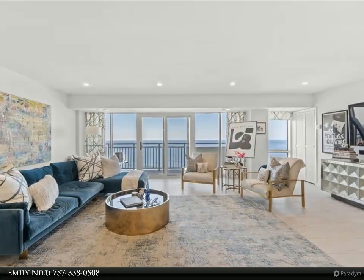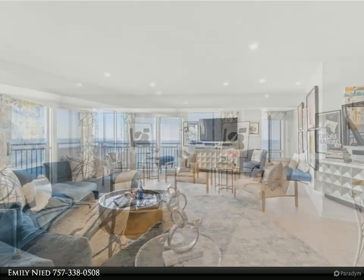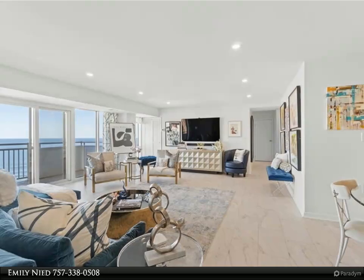Don't miss this opportunity to own a slice of paradise. October 30th, 2024. For more information, review the details below.